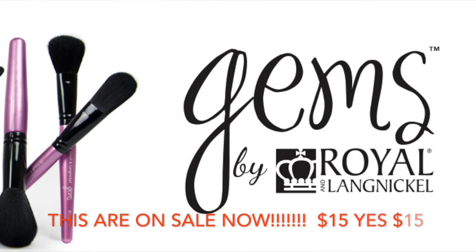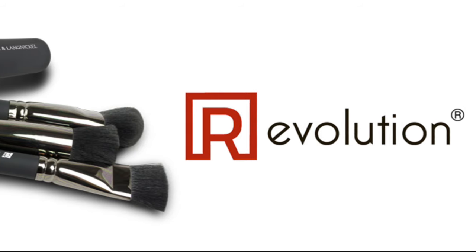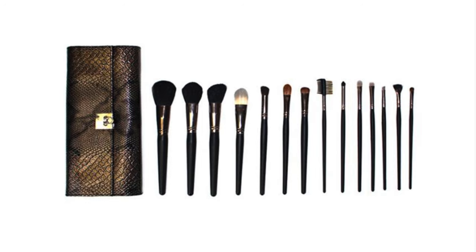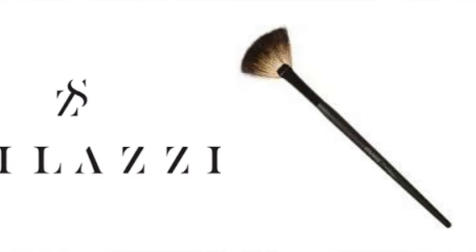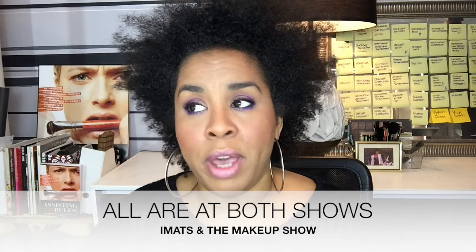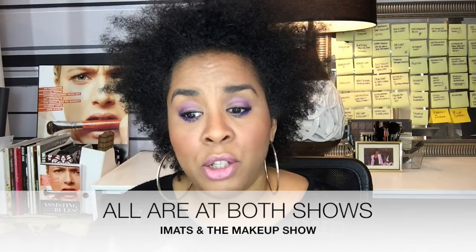There are several companies that I happen to love. There is Royal and Langnickel — I'll spell it down below — a really amazing brush company, love them. And then you have Crown Brushes, which are economical brushes. Stalazi — I did a whole video on Stalazi brushes. You can always get them at IMATS and The Makeup Show; they always have a huge booth at those places that you should think about checking out.